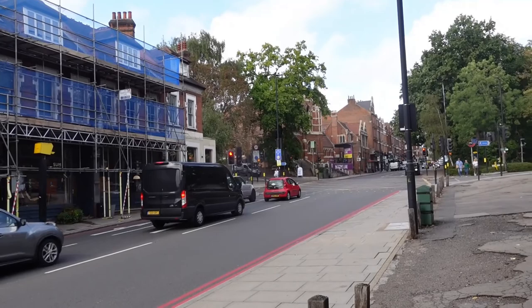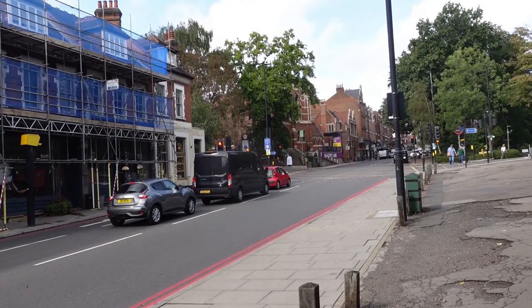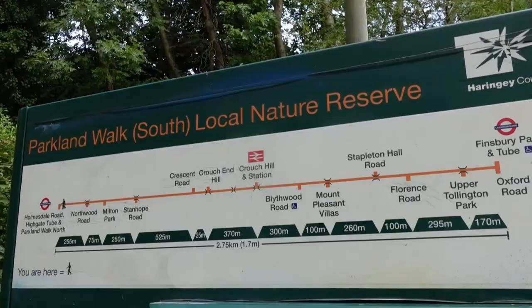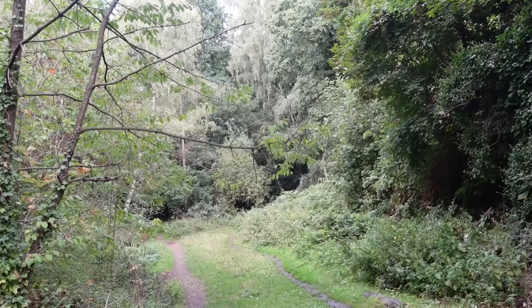One interesting fact: the entertainer Jerry Springer was born whilst his mother was sheltering at Highgate station in 1944. From Highgate station it's about a five minute walk to Holmesdale Avenue and the start of the Highgate to Finsbury Park section of what is now known as the Parkland Walk.